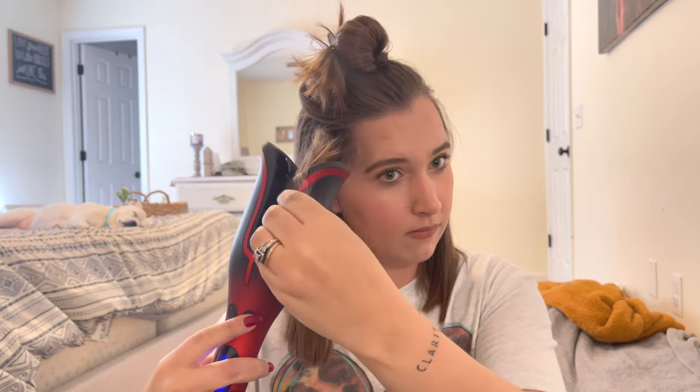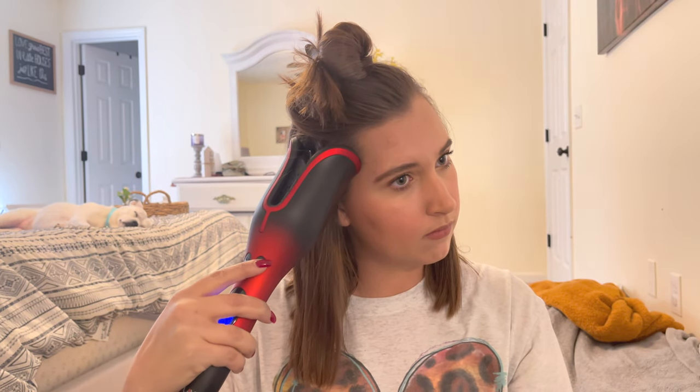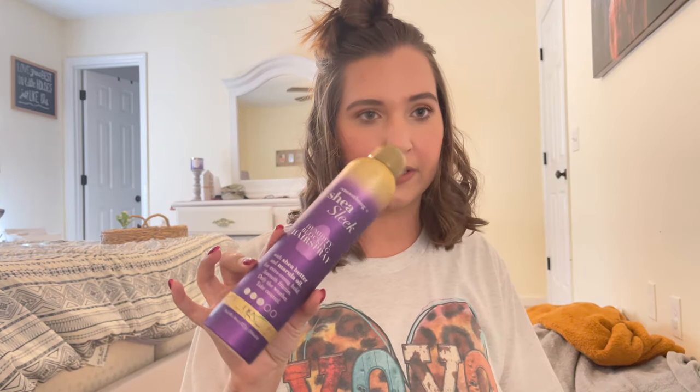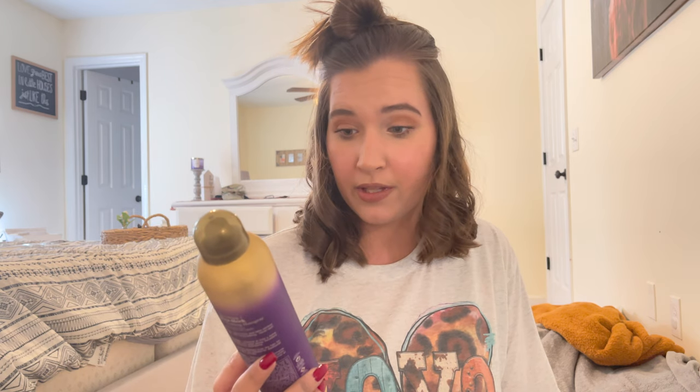Really excited to try this new curling iron. It might be a mess because I don't know really how to use it, but we're going to try it out. Wow, that heated up really fast. Let's give this a try. That was like the easiest curl of my life! Before I take the top part down and start curling that, I'm going to spray some hairspray on it. This is just the OGX Soothing, Smoothing, and Shea Sleek hairspray — nothing special.